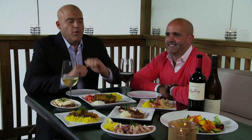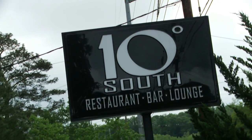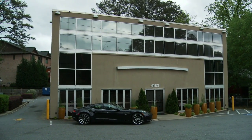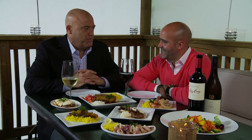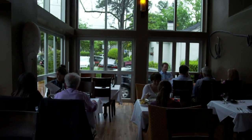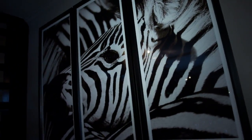Atlanta Eats is back with my buddy Justin Anthony. Great to be at 10 Degrees South. This is like the ultimate family affair — it's me and my parents and my wife, and we make it happen for the last 15 years. Why does this place look so cool? My wife's one of the best designers in the country, so we took a little trip to South Africa and came back with some inspiration. The feel we were going for is a sophisticated safari game lodge.